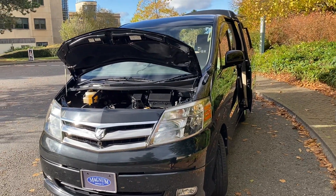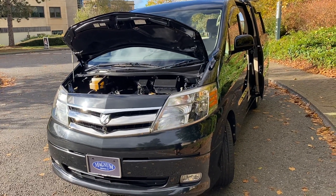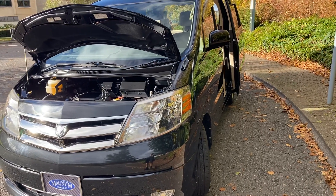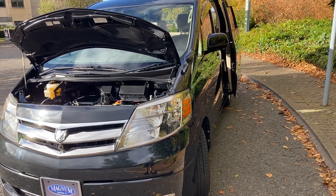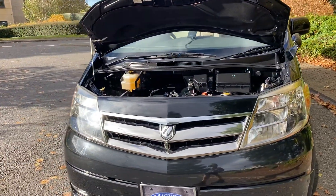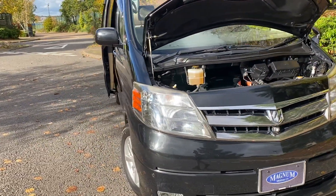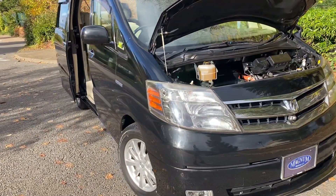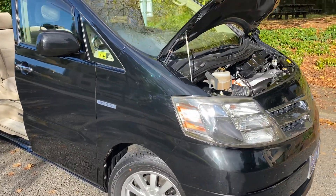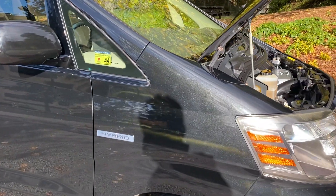With hybrid models you can get batteries failing — you can change the individual cells on this car. They are designed generally to last the lifetime of the vehicle, but if they've been left for a long time to discharge they can cause problems sometimes. But generally we do check before we buy and we do check before we sell.